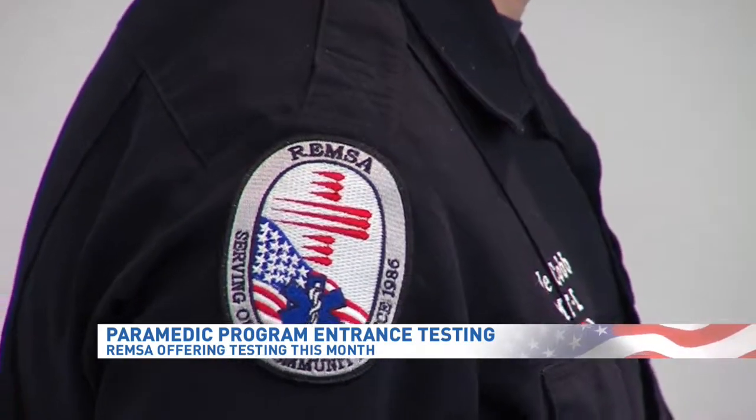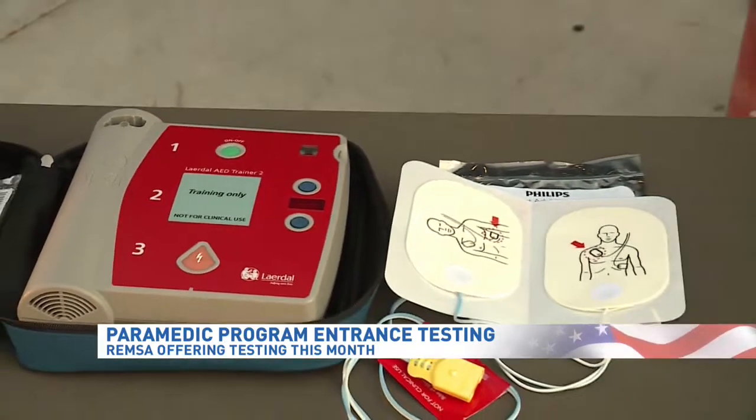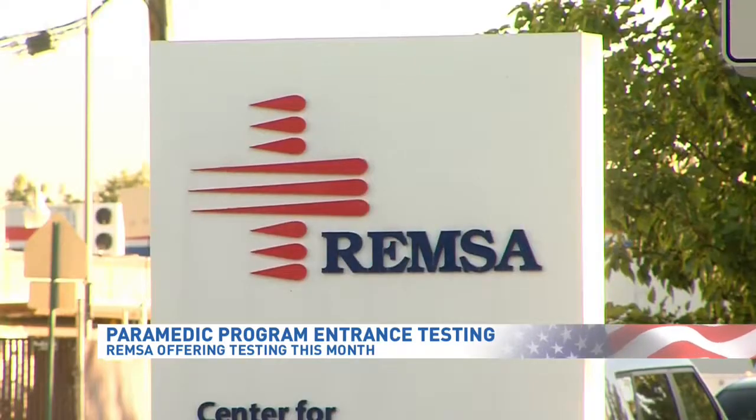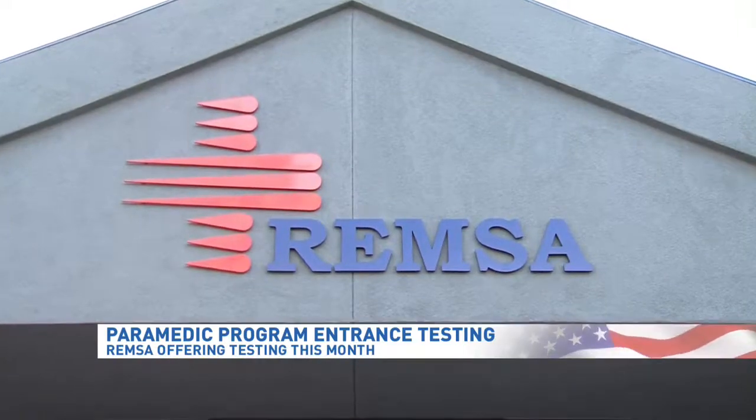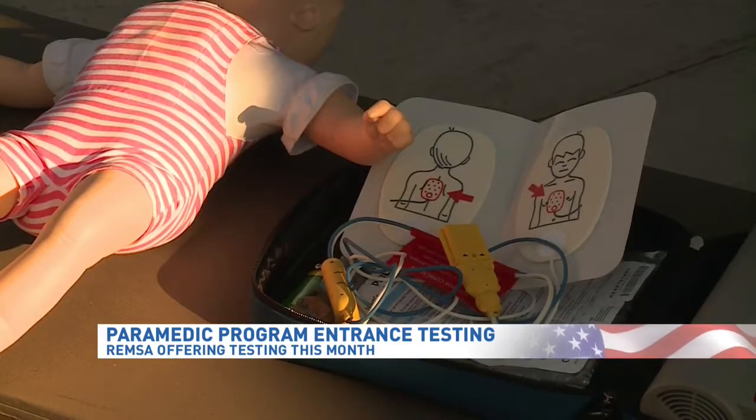How do people sign up for this testing, and then into that program? You sign up for the test on remzahealth.com/education. It will have all the information you need, including the dates and the information to fill out an application and get signed up.